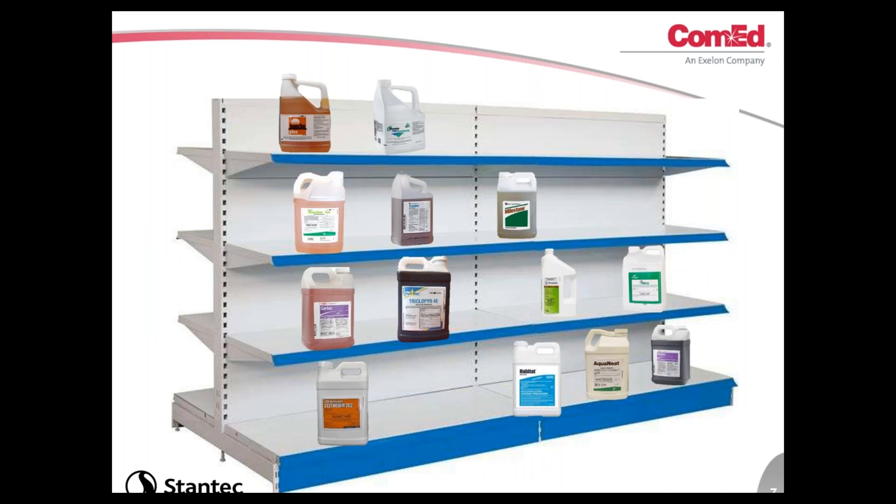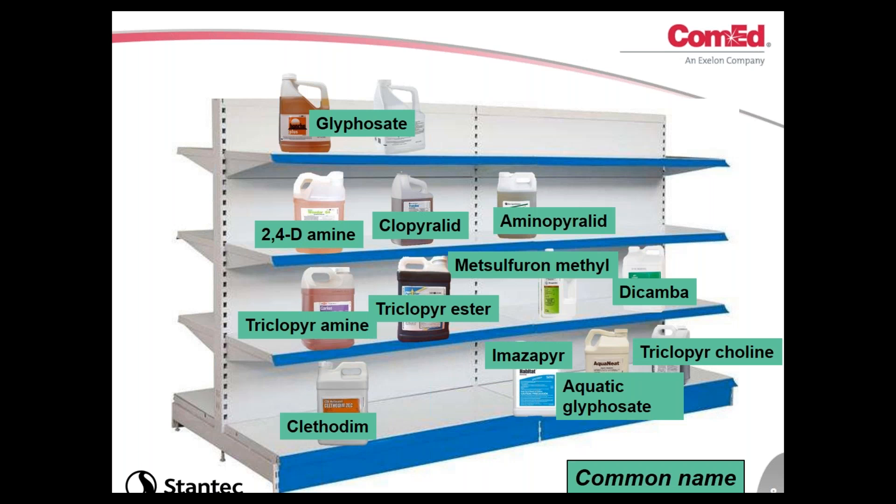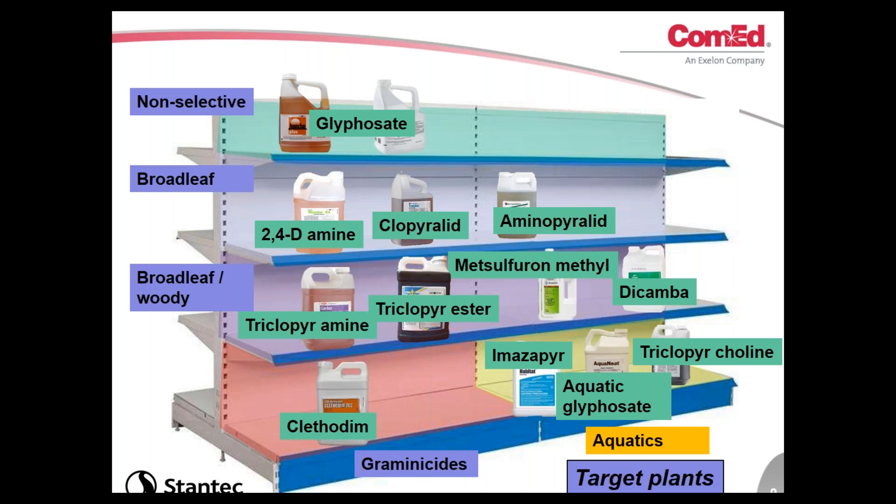Picture planning a vegetation management program and going to the herbicide store — there's no actual store, but online there are hundreds of products to choose from, which can be overwhelming. There are several ways to communicate about herbicide types. One frequently used terminology is common name, which refers to the active ingredient of a particular formulation — for example, glyphosate is the active ingredient in Roundup. Breaking it down: you might find a non-selective shelf, a broadleaf herbicide shelf, broadleaf woody herbicides for woody species, graminicides or grass-specific herbicides, and aquatics registered for use in aquatic settings.